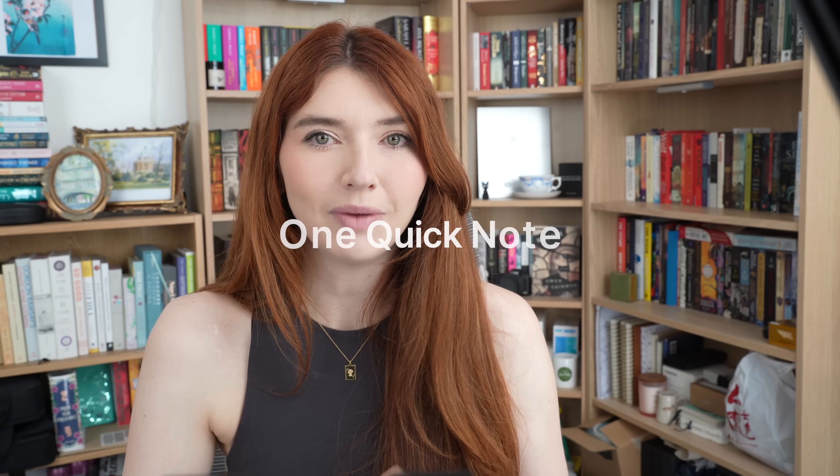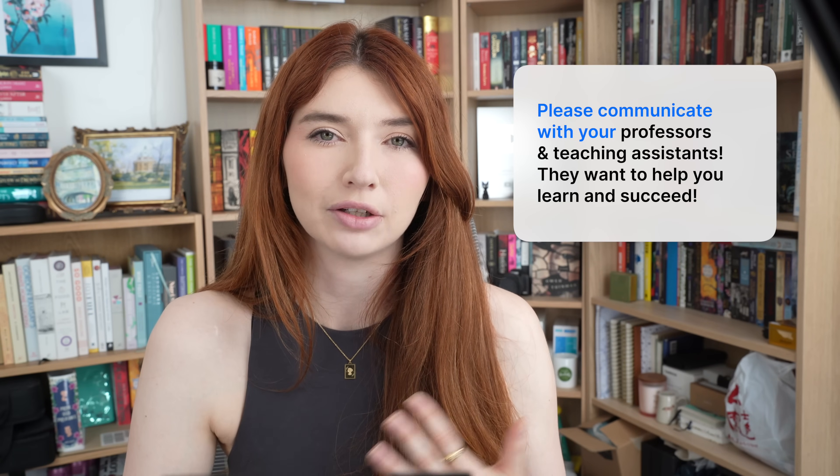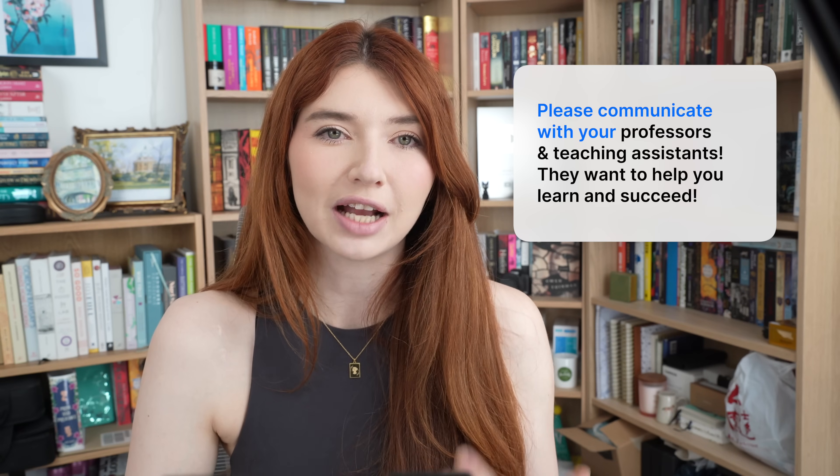One quick note: if at any point you feel like you missed details in a lecture, please reach out to your teaching assistant or professor for a meeting. They are there to help. If I learned anything while teaching myself, it is that your instructors actually do want to see you succeed and are most likely open to spending time with you one-on-one. So lean on the resources within your institution, reach out to your teaching assistant or professor, and get the assistance that you need.